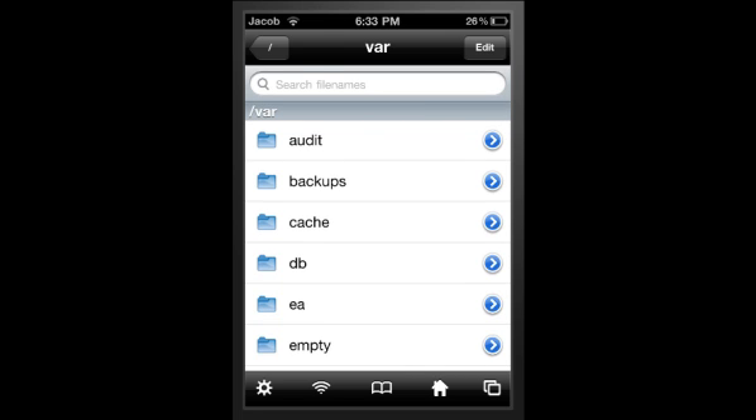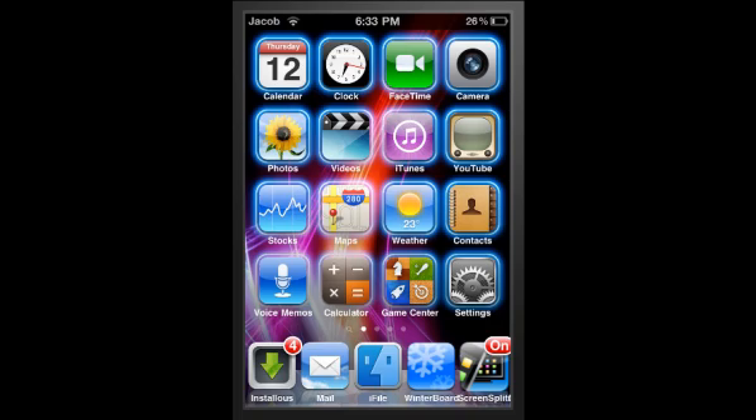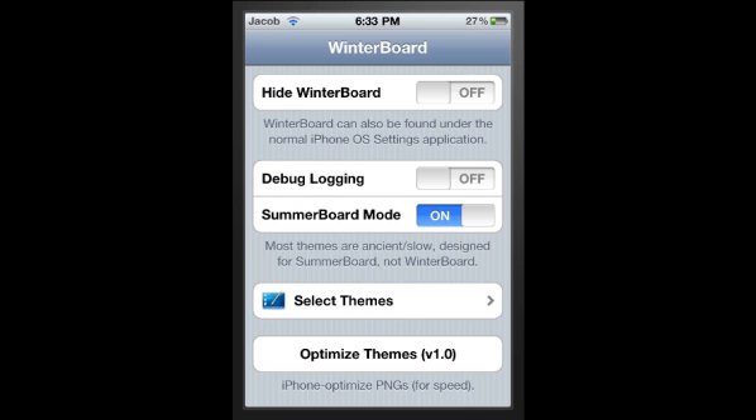Next thing is Winterboard, which enables you to change themes, backgrounds, and just general tweaks and other things like that. Pretty cool.